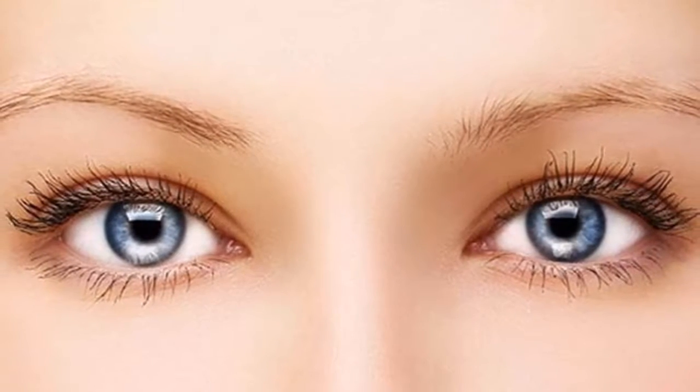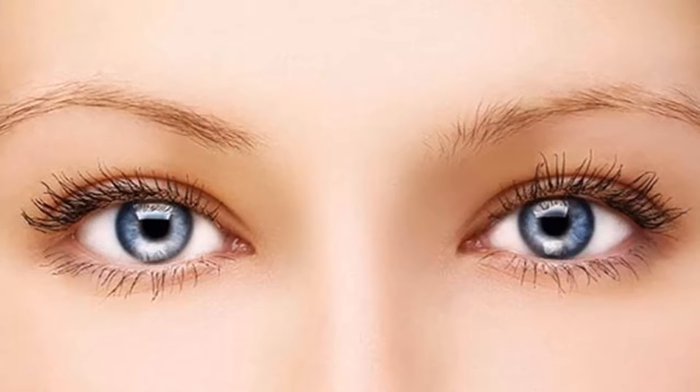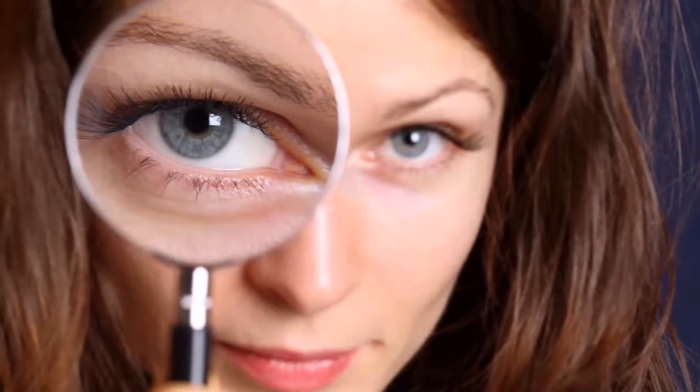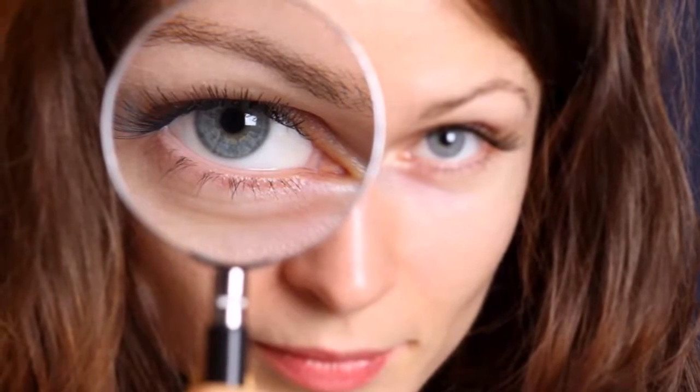Natural remedy for cleaning your eyes and improving vision in only three months. Maintaining good vision is one of the most crucial things, and experiencing vision issues can be a challenging and devastating condition. Fortunately, we're here to help.